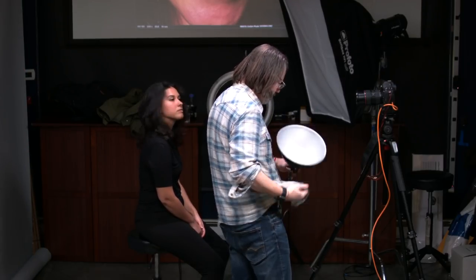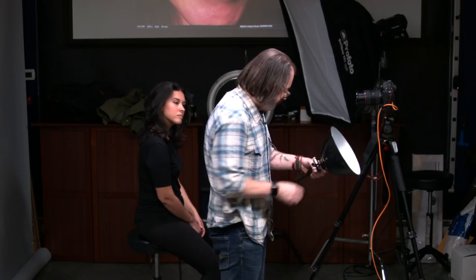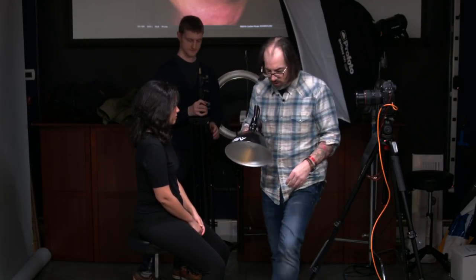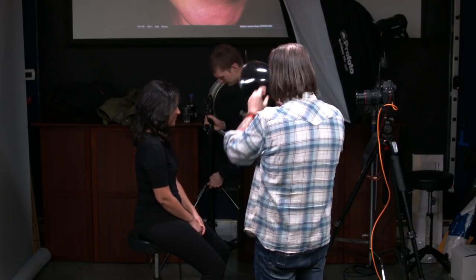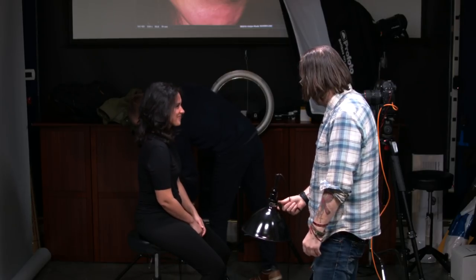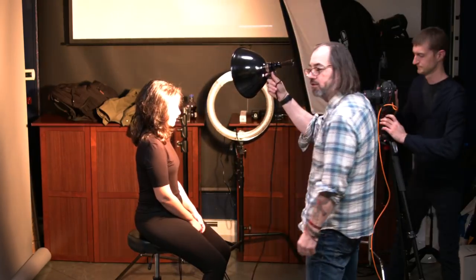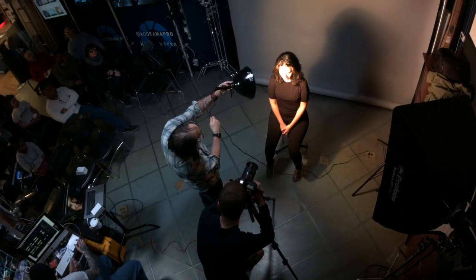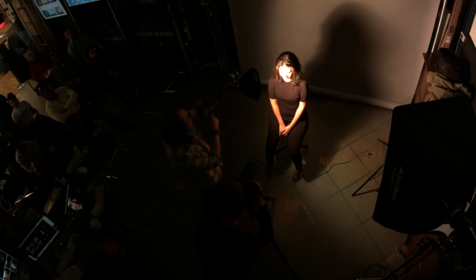This is a Smith-Victor Adapt-A-Lite — about 30 or 40 bucks. This gives us the ability to control the direction of the light. With a bare bulb, the light's scattered everywhere. Now I bring my light over and shine it on her — we can see the light has more direction. It's actually softer. And it's brighter because of the magnification of the silver interior of the reflector.